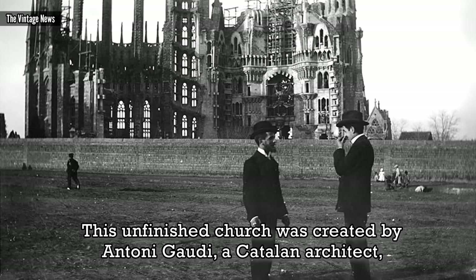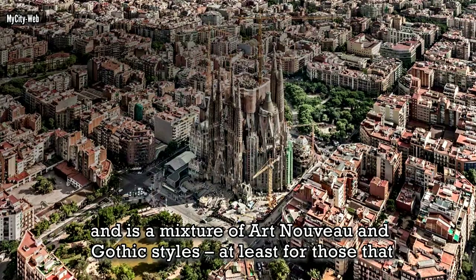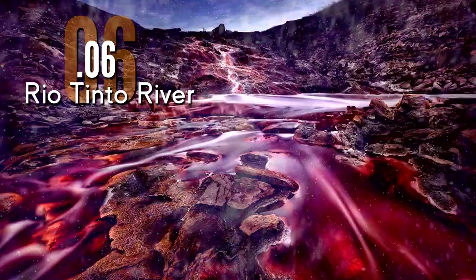This unfinished church was created by Anton Gaudi, a Catalan architect, and is a mixture of Art Nouveau and Gothic styles, at least for those that understand the art. For others, it's just a plethora of sci-fi.